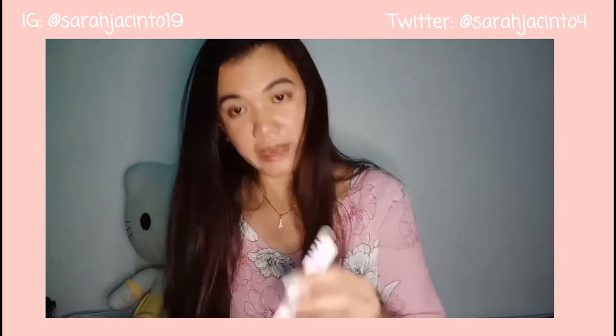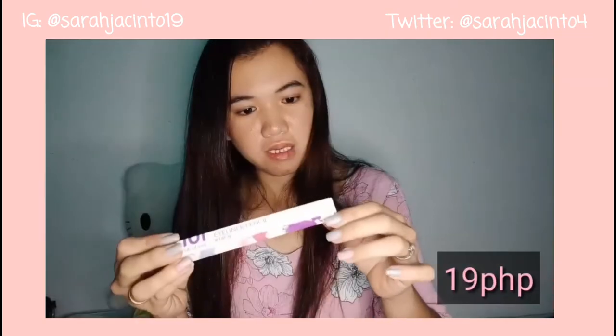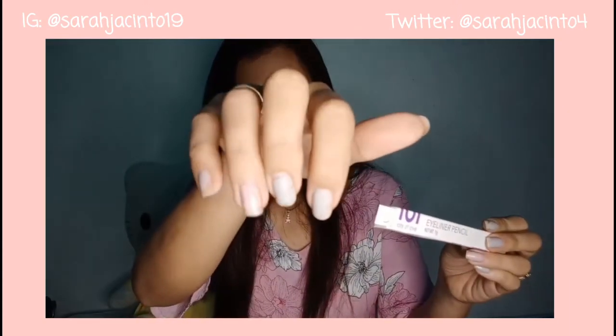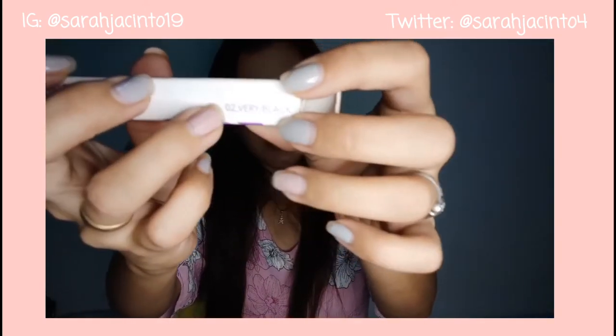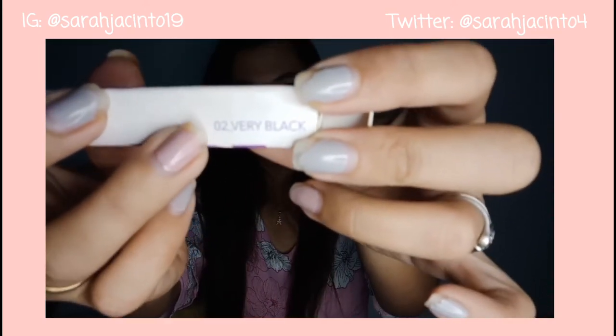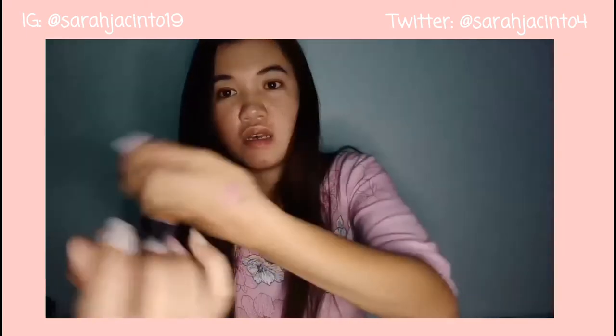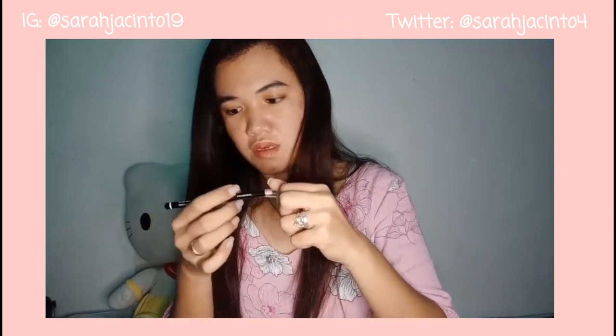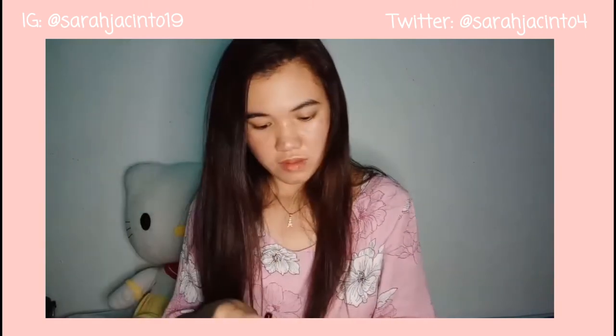Next purchase is this eyeliner pencil from LOL. Dati siyang 110 pesos. Pasensya na sa background. The variant na pinili ko is Very Black. Perfect to sa akin kasi wala na akong eyeliner. Ang ganda naman nito — ang ganda ng consistency niya, and para siyang creamy ang kanyang consistency. Na-smudge din siya.